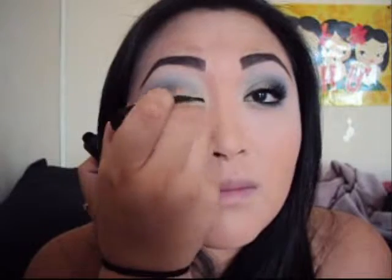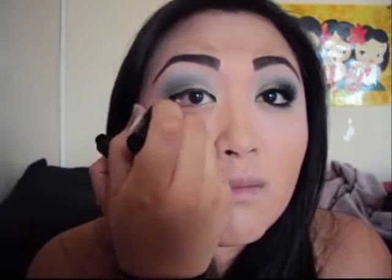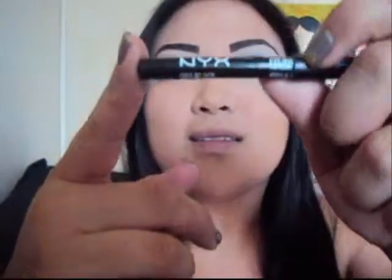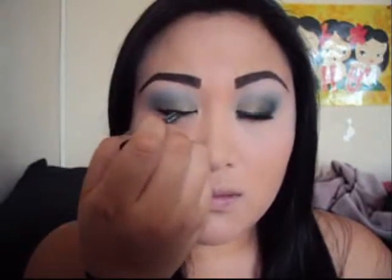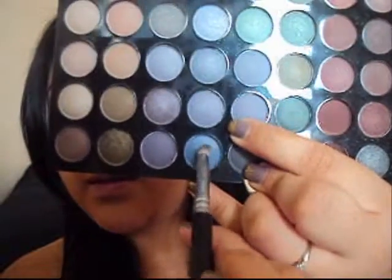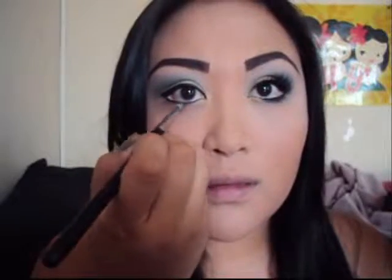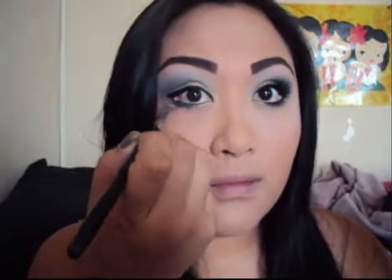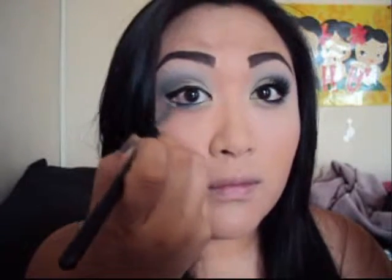Next, take a liquid eyeliner — I'm using Maybelline Stiletto in black. For this look we're going to do a winged liner. Then take any black eyeliner pencil; I'm using NYX Black Eyeliner Pencil and apply that on the lower lash line. Next, with a pencil brush, take that really nice blue color again and apply it on the lower lash line. While applying the blue shade, blend it together with the black eyeliner to give it that smoky look.